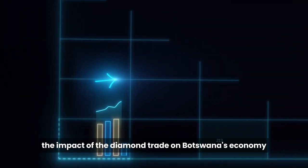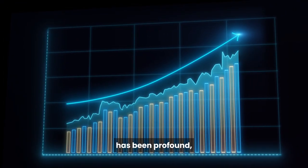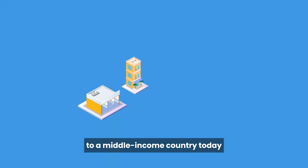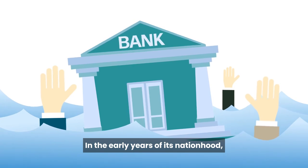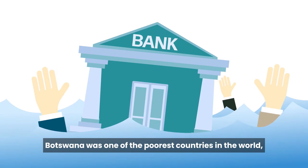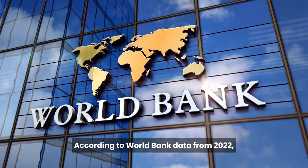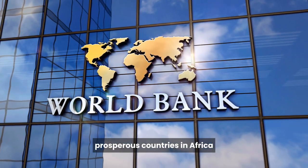The impact of the diamond trade on Botswana's economy has been profound, catapulting the nation from one of the world's poorest countries at independence in 1966 to a middle-income country today. In the early years of its nationhood, Botswana was one of the poorest countries in the world, with a per capita income of about $80 a year. According to World Bank data from 2022, Botswana is now among the most prosperous countries in Africa.